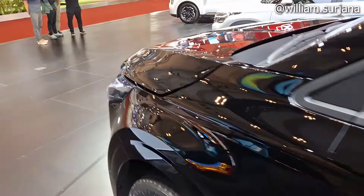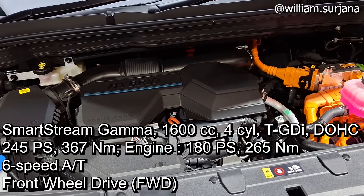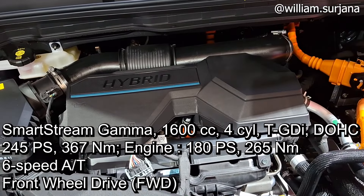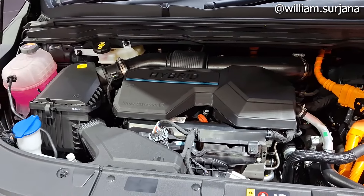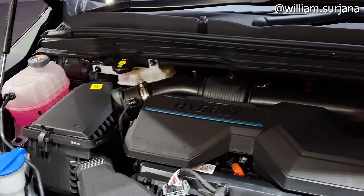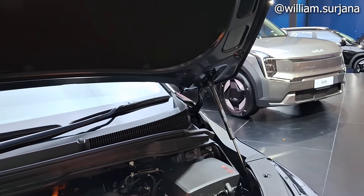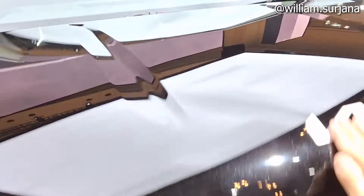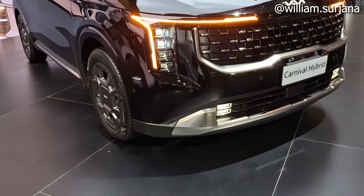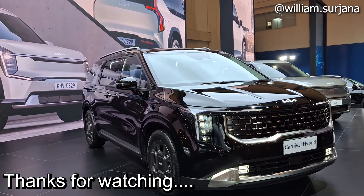Untuk mesin, ini bensin bukan diesel, jenis hybrid. Mesinnya SmartStream 1600cc, 4 silinder dengan turbo. Output-nya 180 PS dengan torsi 285 Nm. Ini beda sendiri, 1600cc 4 silinder hybrid turbo. Ruang mesin sudah dicat, ABS tersembunyi. Lengkap dengan peredam dan sudah hidrolik di kedua sisinya. Demikian review saya mengenai Kia Carnival Hybrid Premier Facelift. Terima kasih sudah menonton, sampai jumpa di video saya berikutnya.